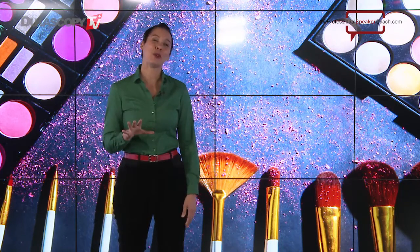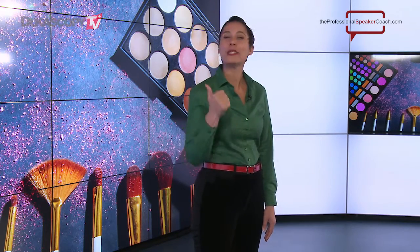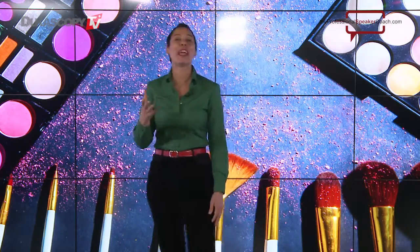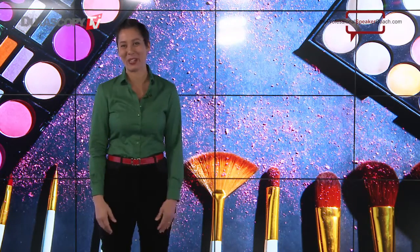Beyond those two things, ladies, do something with your eyes. Use mascara, eyeshadow, and eyeliner to make your eyes stand out. Also add some lipstick to create contrast so you can see when your lips move. And why not add some blush to make your cheeks and your face in general have a nice healthy glow.